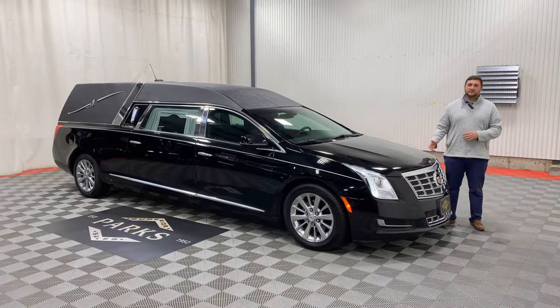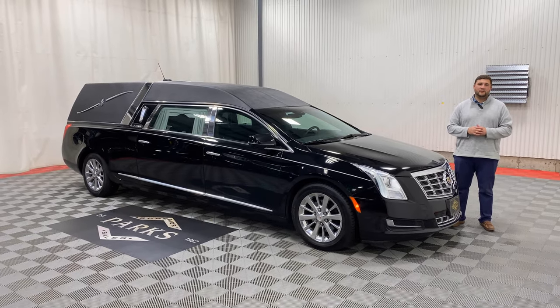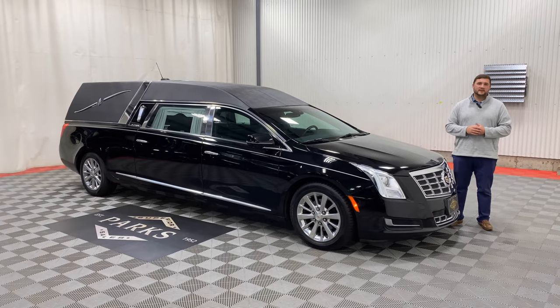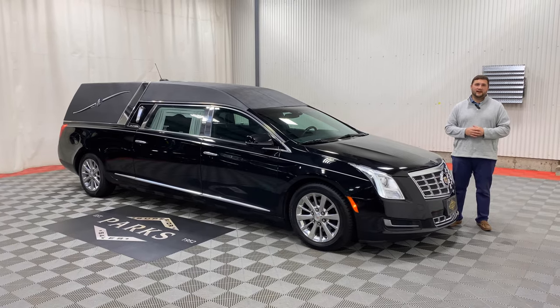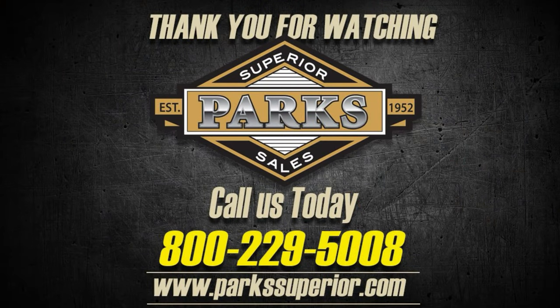If you would like more information on this beautiful 2015 Platinum Coach, please feel free to give us a call at 1-800-229-5008 or visit us online at parksuperior.com. Thank you for watching.